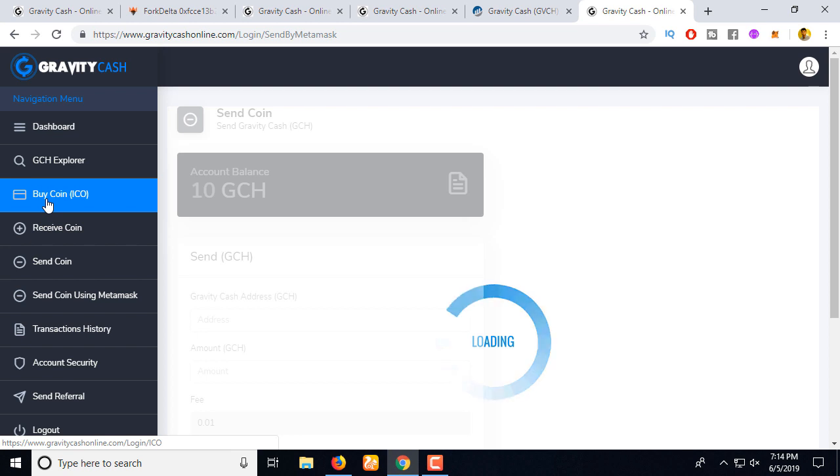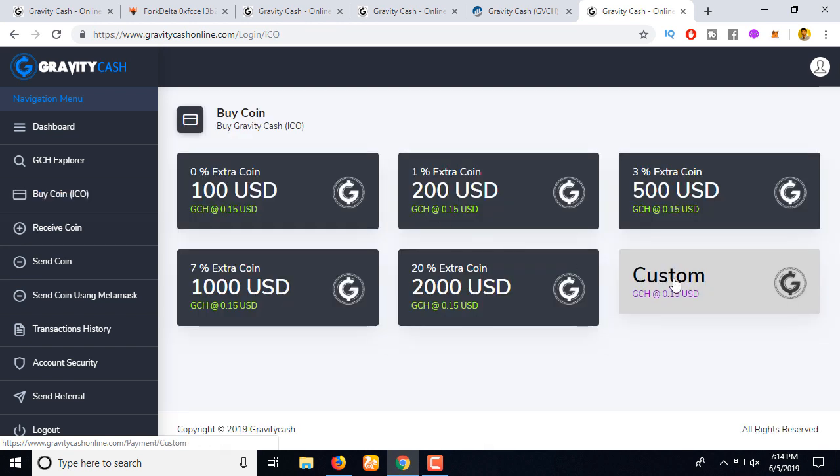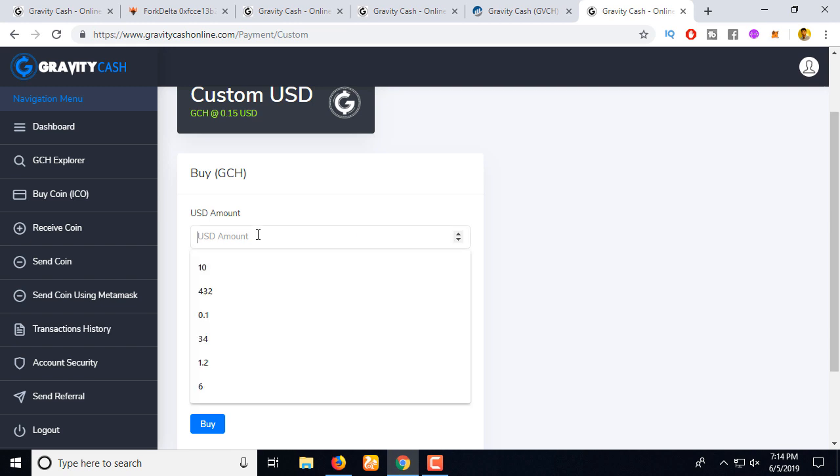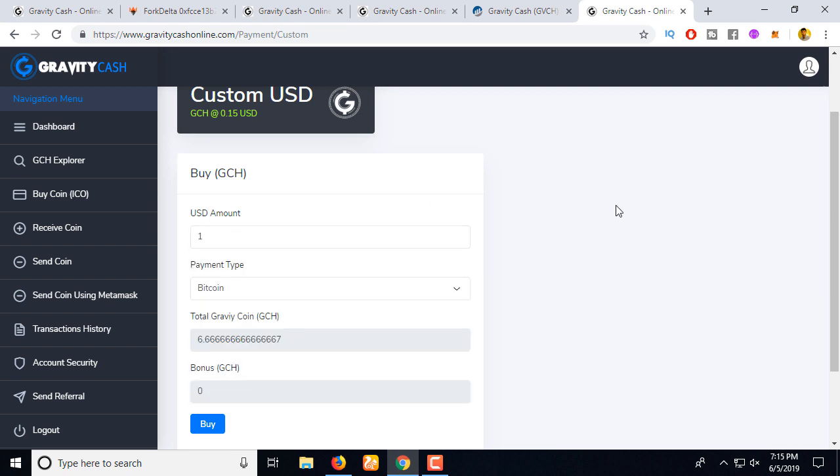Now let me show you how to buy this coin. Go to the 'Buy ICO' section and click 'Custom.' The coin price is $0.15 — I want to spend only $1, which gives me 6.66 coins. I want to pay using Ethereum. Let's click 'Buy.'